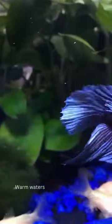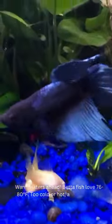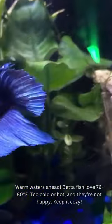Warm waters ahead! Betta fish love 76 to 80 degrees Fahrenheit. Too cold or hot, and they're not happy. Keep it cozy!